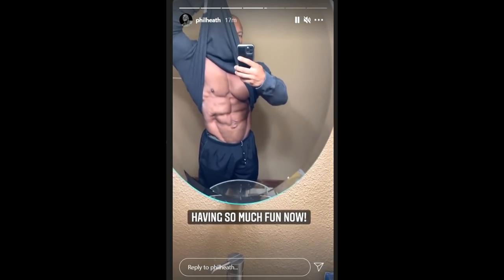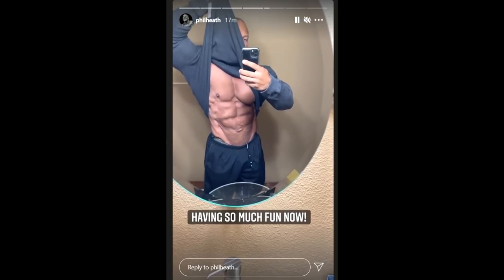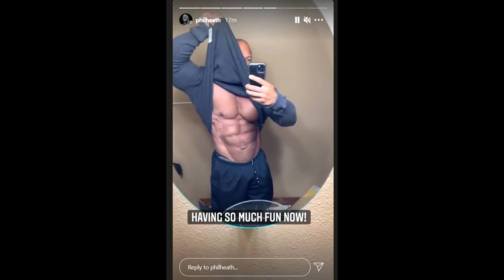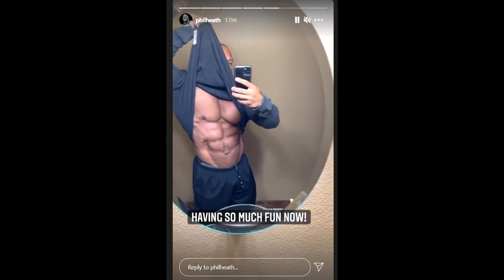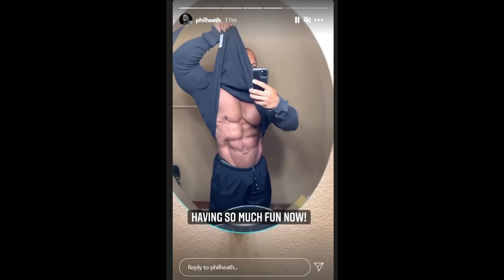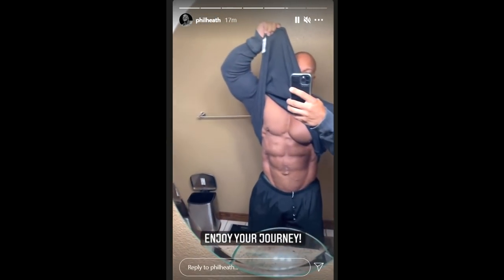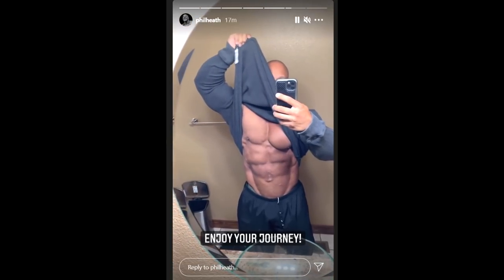Does it look like it looked back in 2011? Not really, but quite a bit close, guys. Look at it right now — it does look pretty good, it does look awesome. And from this angle, when the camera is a little bit higher in the bathroom selfie, his waistline doesn't seem that big.